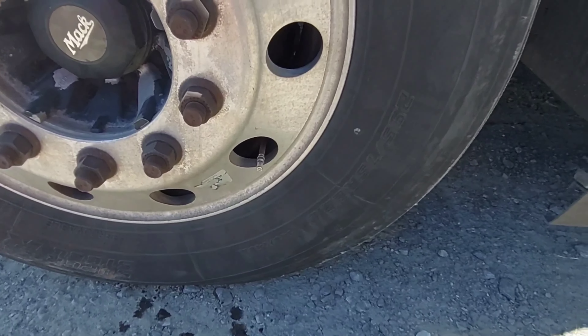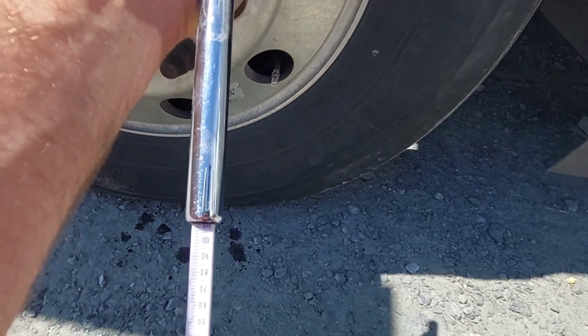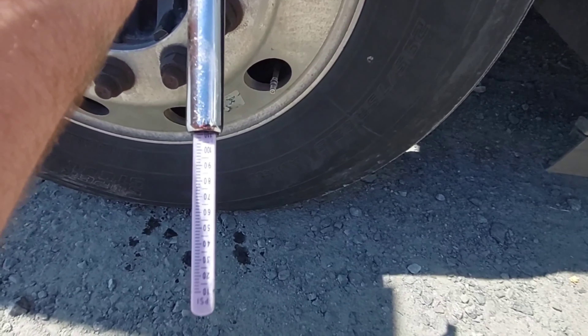The next thing I do is I always check my air pressure twice a day. I like to run at about 105 PSI, and as you can tell, this steer tire is good.